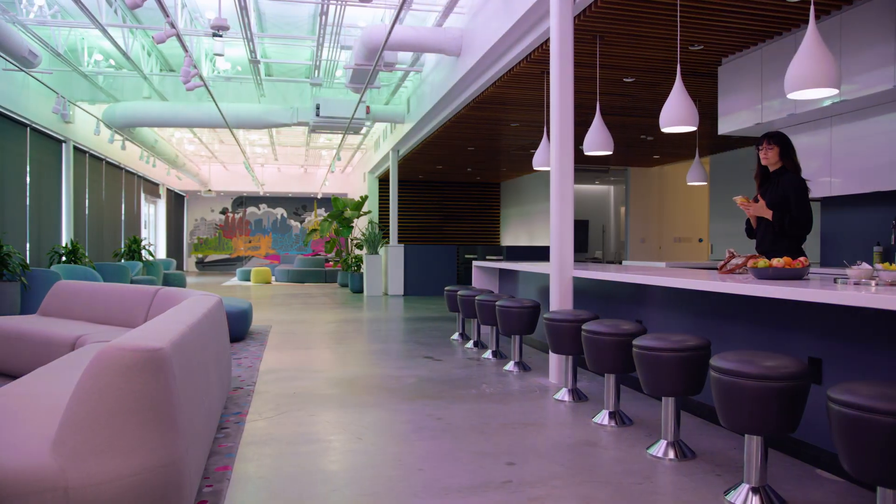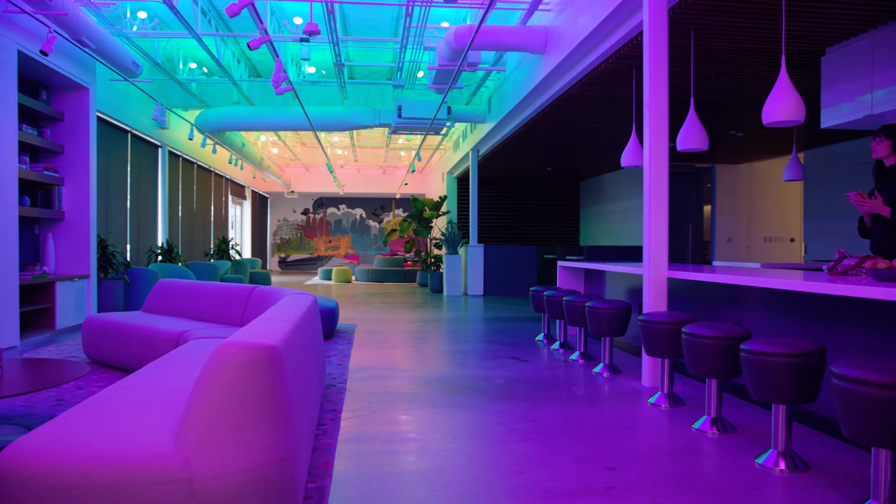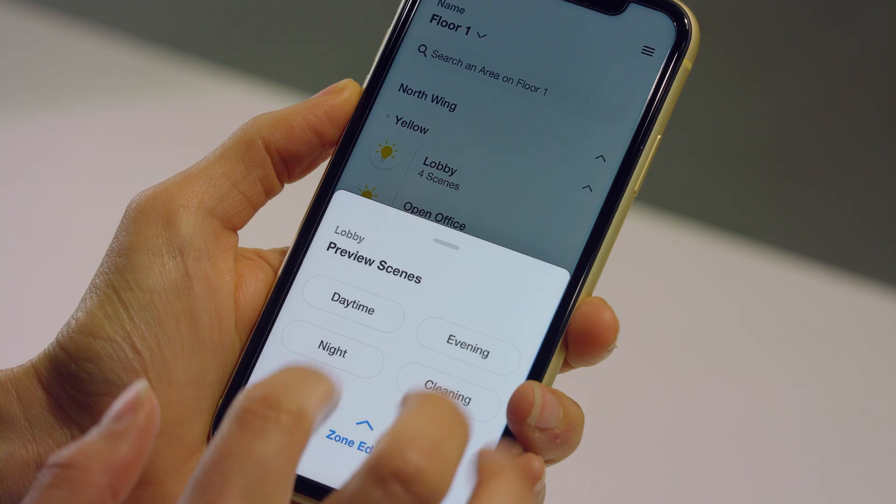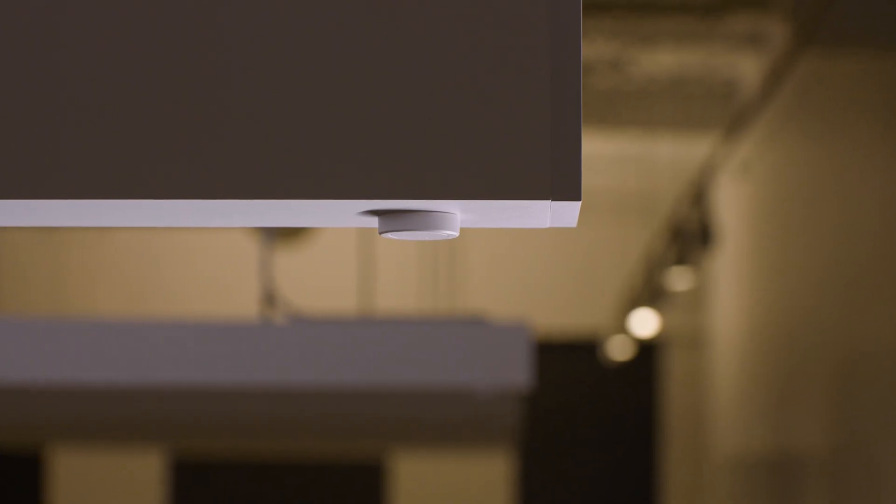Commercial projects can be complicated, but your lighting control design doesn't have to be. Simple. Powerful. Flexible. Athena.